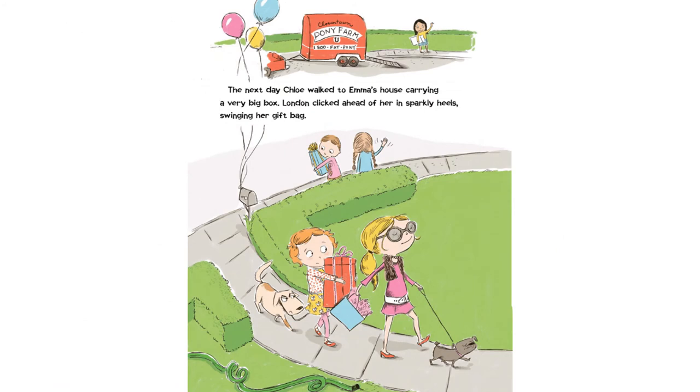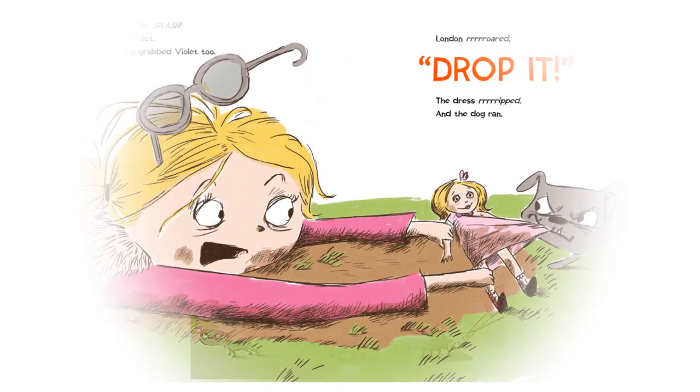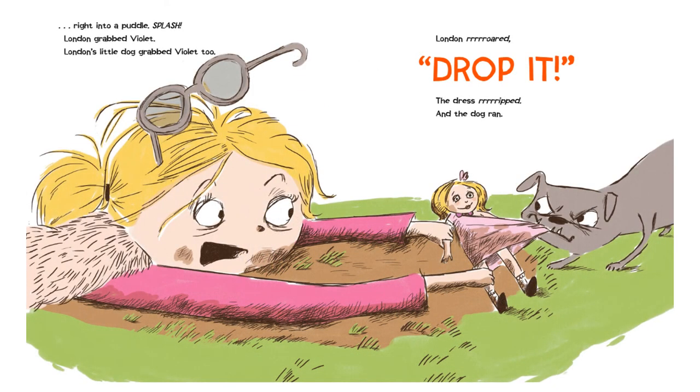The next day, Chloe walked to Emma's house, carrying a very big box. London clicked ahead of her in sparkly heels, swinging her gift bag. Click! Click! Click! London fell. The gift bag flew, and Violet flopped — right into a puddle. Splash!